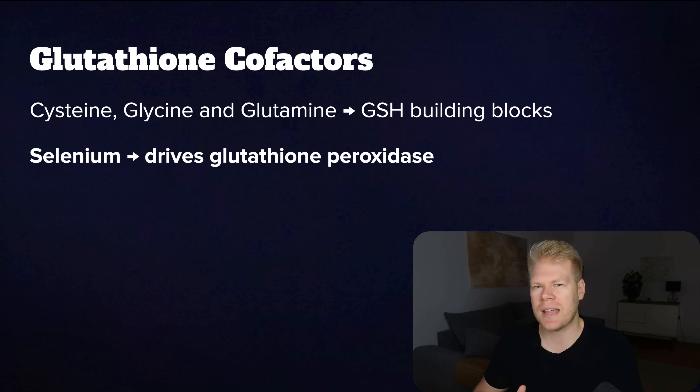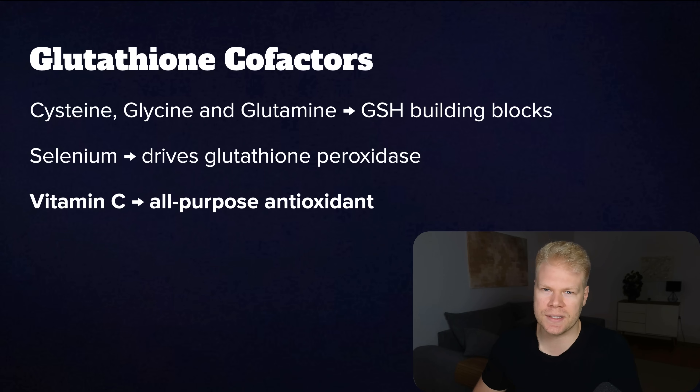Next, selenium. Selenium isn't directly needed to recycle glutathione, but it's vital for glutathione peroxidase, the enzyme that uses glutathione to neutralize specific harmful compounds in the first place. If you don't have enough selenium, glutathione can't do its job as effectively and you end up with more oxidized versions of it that need to be recycled. Best sources here would be Brazil nuts, and if you want to supplement, go with selenium methionine or selenium yeast. Next, vitamin C. Being an antioxidant itself, it also helps reduce the load on glutathione by tackling free radicals. That means if you have more vitamin C, your glutathione reserves won't get used up as quickly.